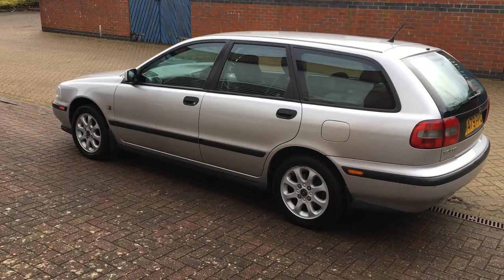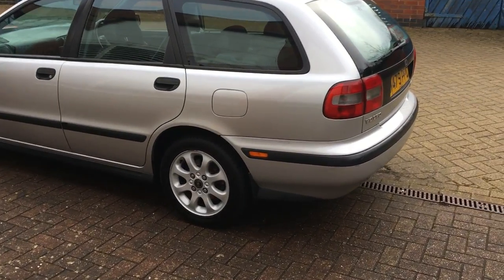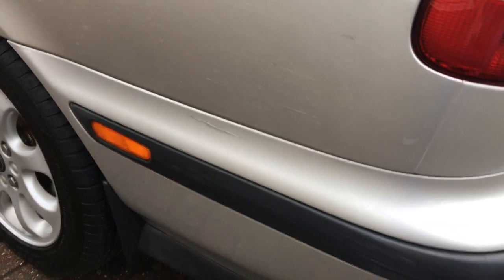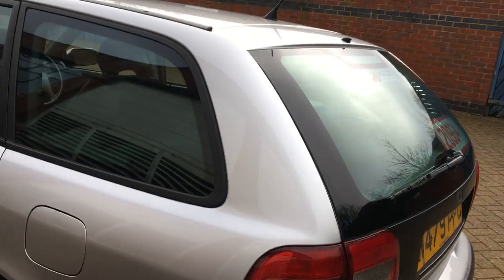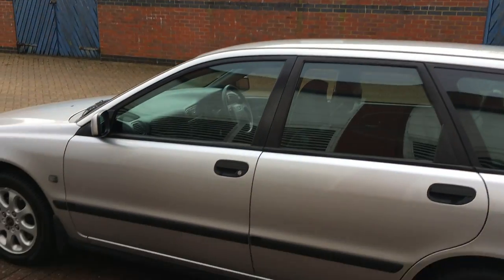The car is presented in metallic silver and has nice 15-inch alloy wheels. There are a few marks as you go around the car and I'm just going to show you the worst — a few little scratches that have been touched in, parking marks. That's about it. Just a straight old car.